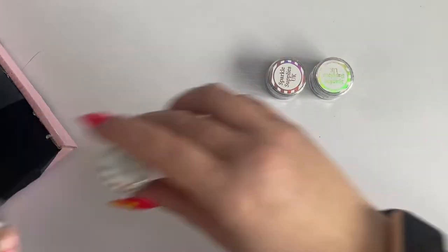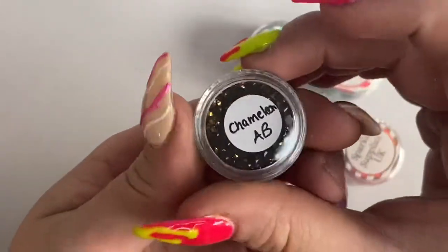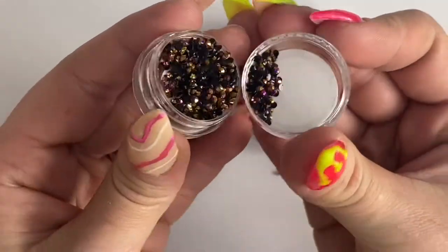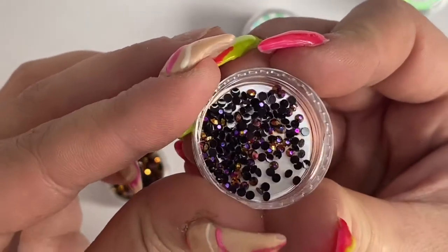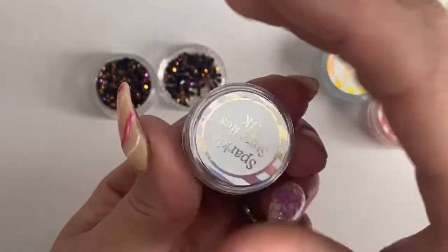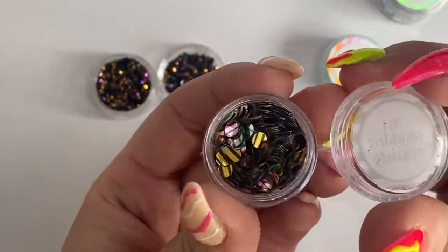Lastly, moving on to the little pots — I bought five different ones. First up are the chameleon AB crystals. I've used these already — absolutely stunning. They have a black back with a purple to gold shift and were £1.89; they're going to last me ages. The next one is Sweet Mix, only around 99p — great for a little candy-themed set.